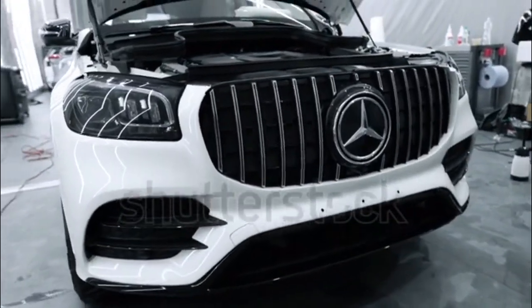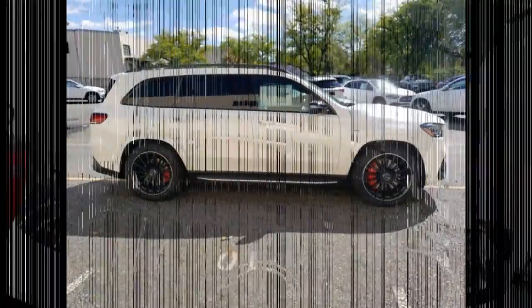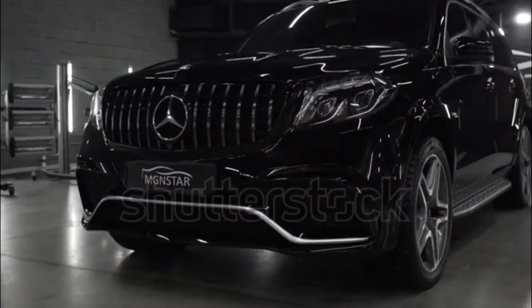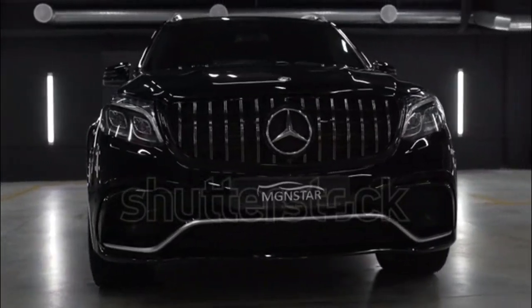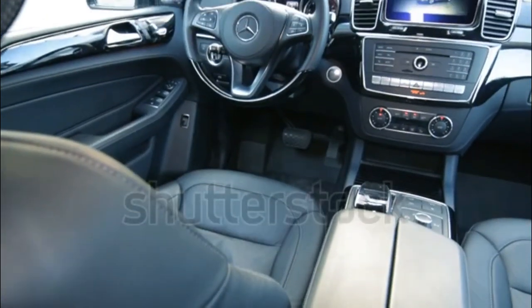The three-row GLS-Class is Mercedes' largest SUV, bigger dimensionally than the much pricier G-Class and providing more seating capacity. The model began life as the GL-Class in 2006 and became the GLS midway through its second generation for the 2016 model year.